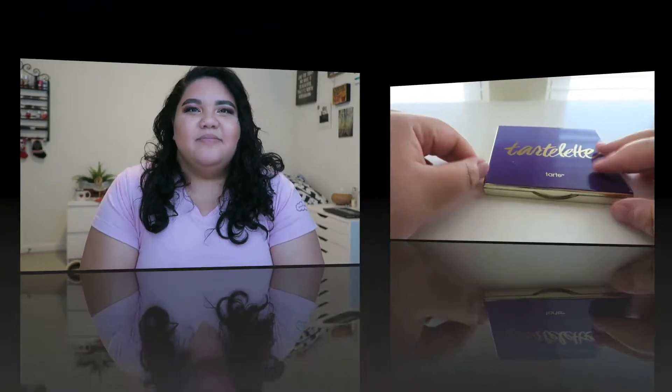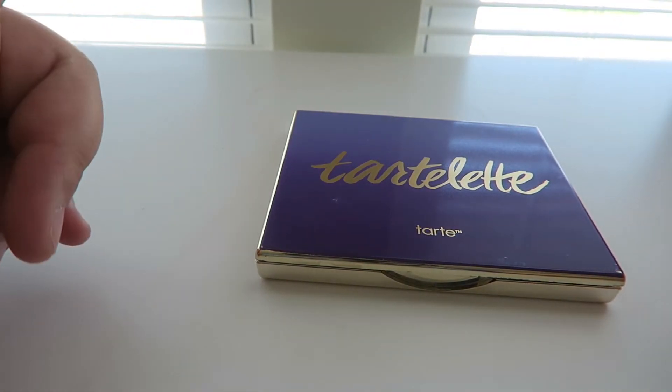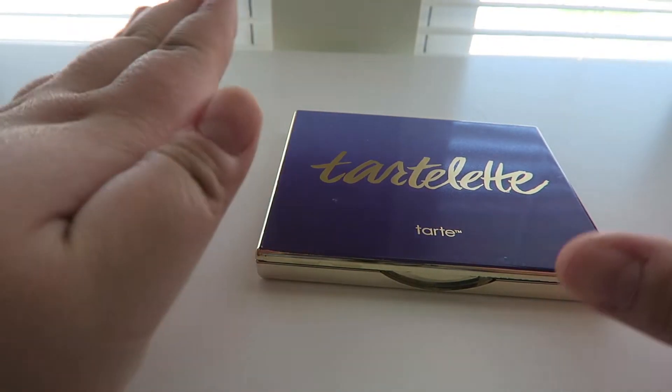Hey guys, welcome to my channel. My name is Jasmine and you're watching Jasmine Up. In today's video I have my eyeshadow palette collection. Please don't judge me about how many palettes I have — I want to say maybe like 50. I have two drawers full of palettes. I'm going to be showing you guys and even throwing in a few swatches for each palette.